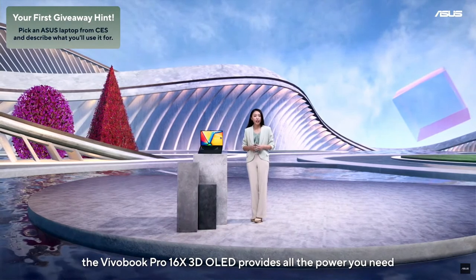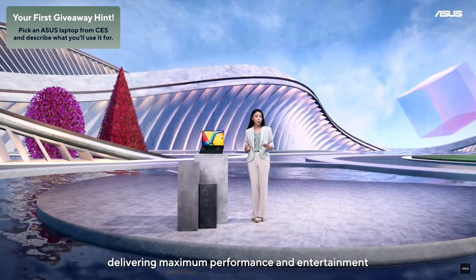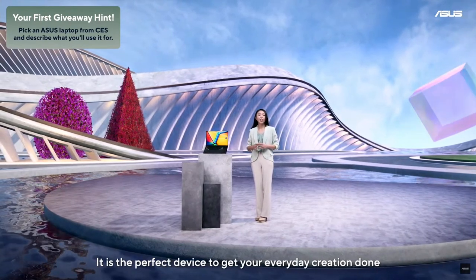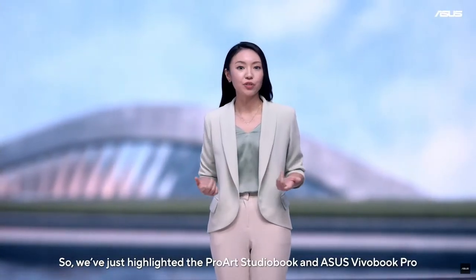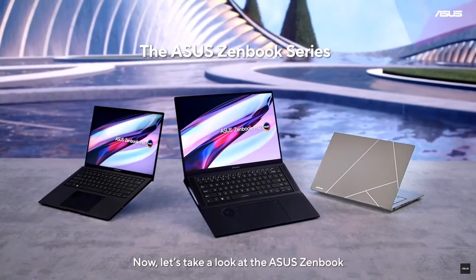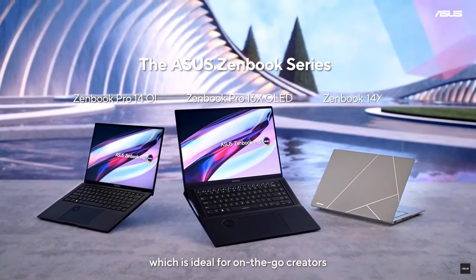The Vivobook Pro 16X OLED provides all the power you need, delivering maximum performance and entertainment. It is the perfect device to get your everyday creation done. We've just highlighted the ProArt StudioBook and ASUS Vivobook Pro that are perfect for creators. Now, let's take a look at the ASUS ZenBook, which is ideal for everyday creators.